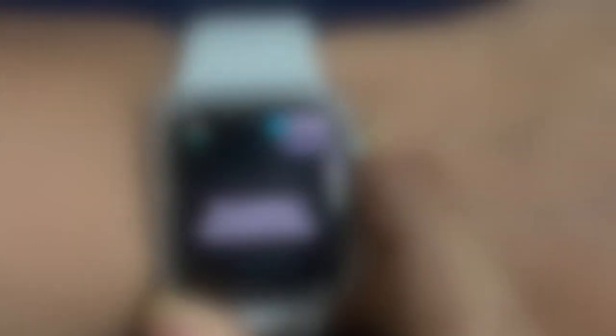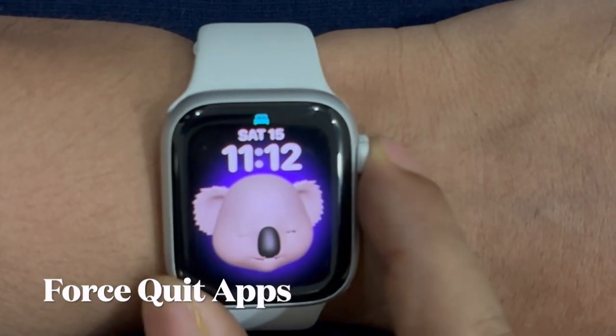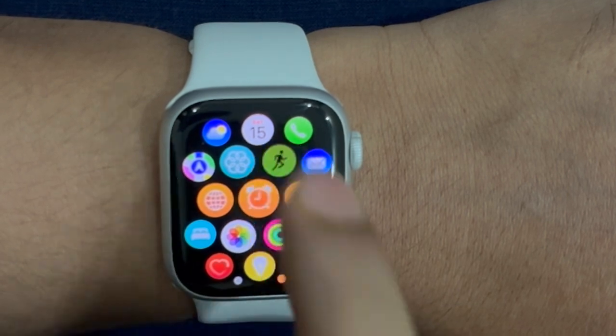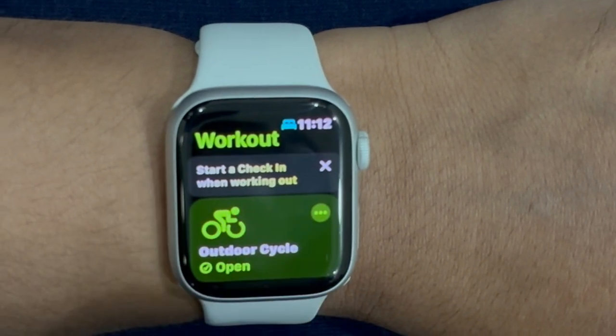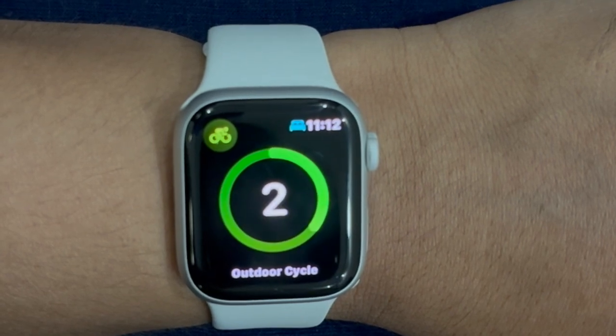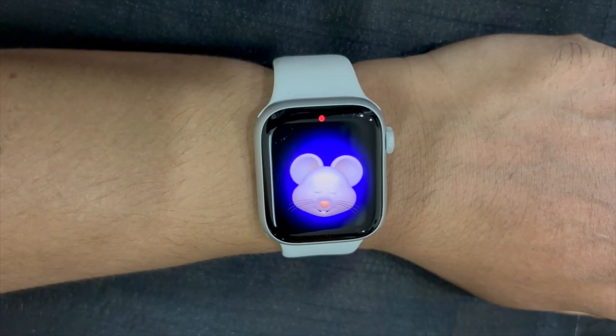That said, let's get started. First off, I would recommend you to force quit all apps on your Apple Watch. If you don't have the habit of force killing apps on your Apple Watch when they are no longer in use, it could be one of the major reasons why your watch is not able to hold its battery for long.